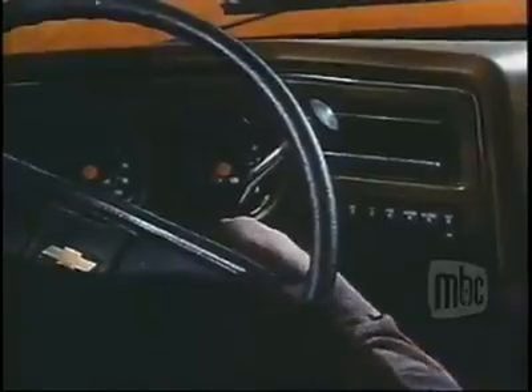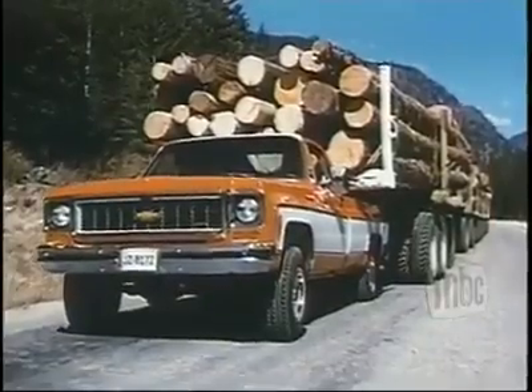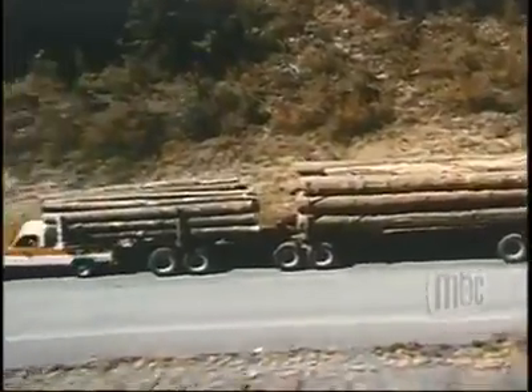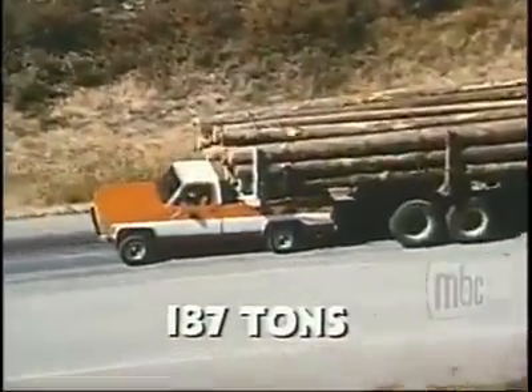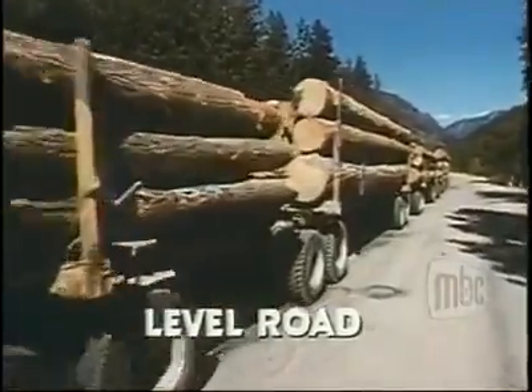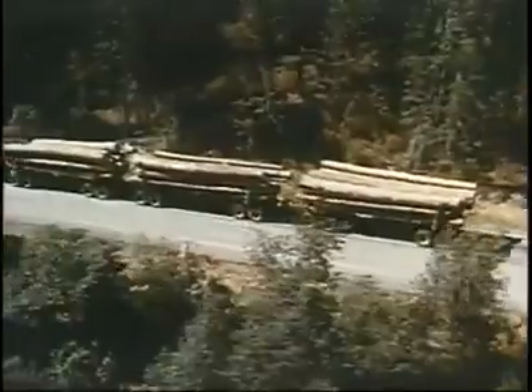Watch. They're moving. Our three-quarter-ton Chevy Cheyenne is actually pulling 187 tons on this level road. Obviously, we don't recommend you abuse your truck like this, but we do want to show you in a dramatic way how tough we build our Chevy trucks.